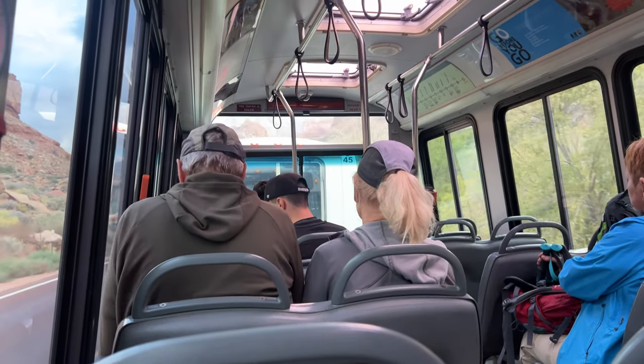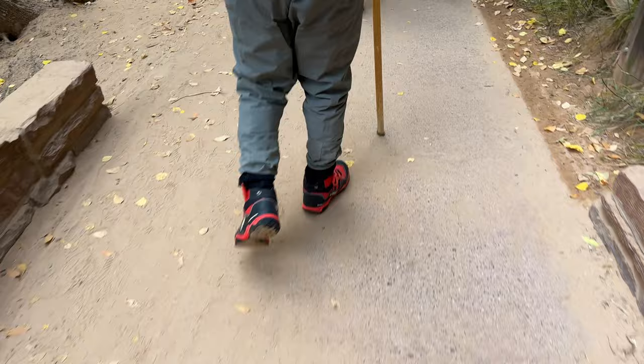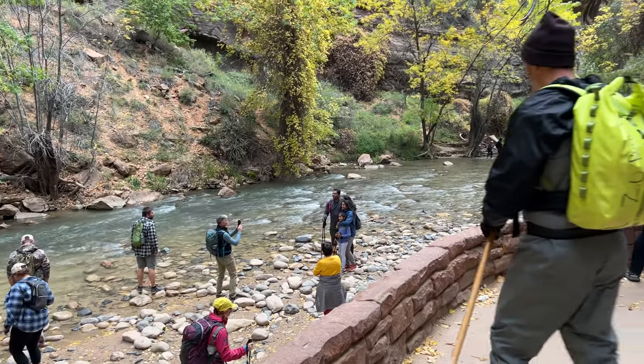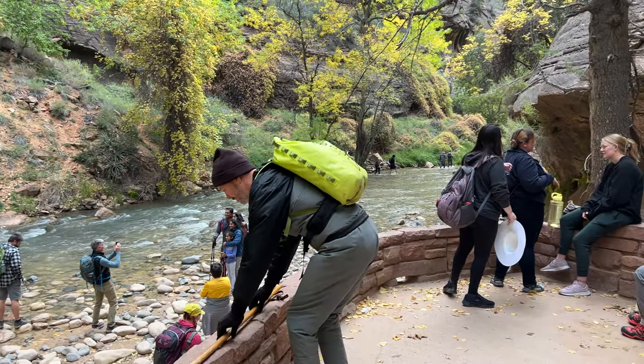It says it's about a 45-minute drive; I'd say it was about 30 minutes depending on how much the bus stops. Something I did not know is that once you get off the bus, it's about a mile walk to actually get to the Narrows, so just something to keep in mind and be prepared for.